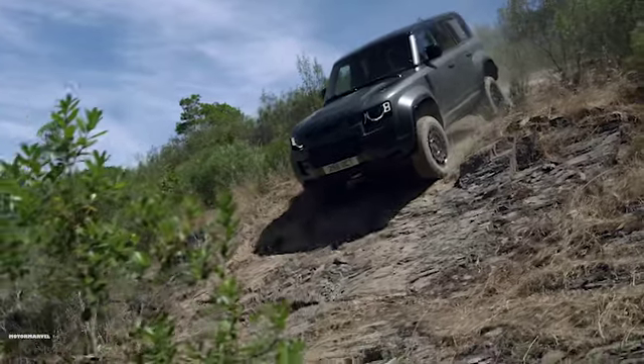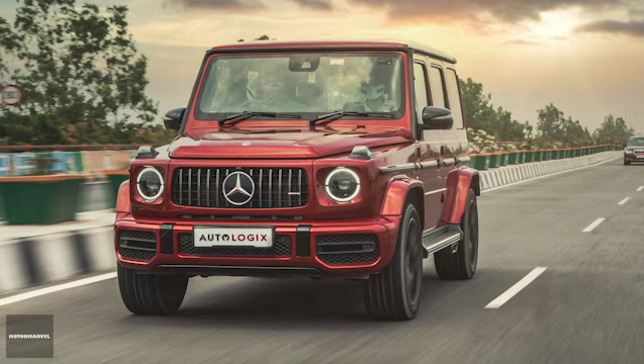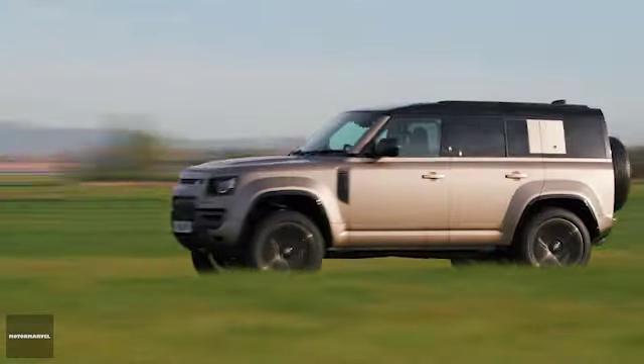But before we get started, do you think this car is better than the G63 AMG? Drop your thoughts in the comments below. And also subscribe and like this video for more car reviews, car information, and much more.